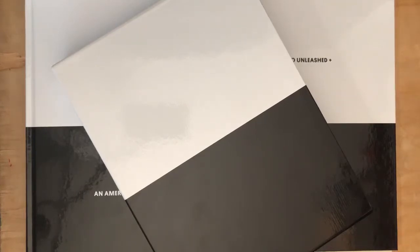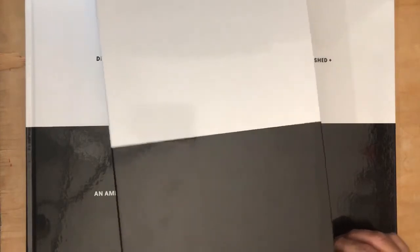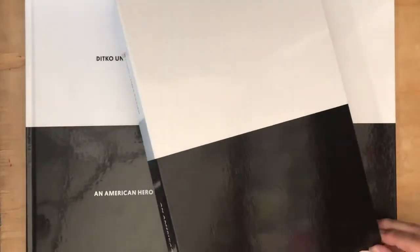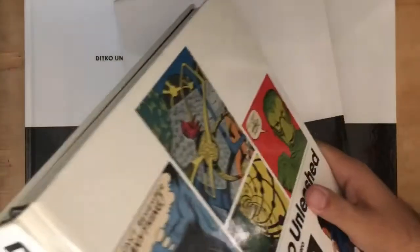Hello everybody and welcome to Los Comics TV, I'm your host Javier Hernandez. So what we got here, we got some really cool stuff — this is a box slipcase box set of some hardcover books.